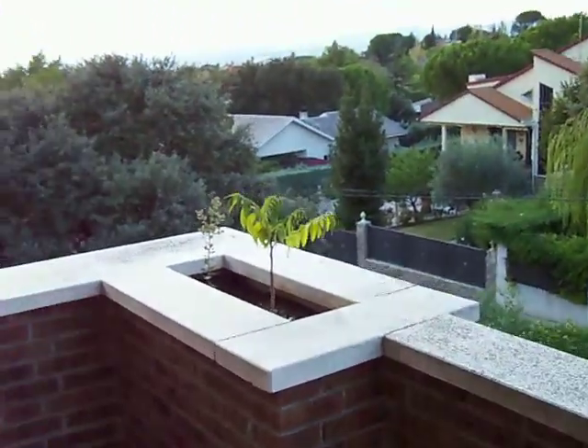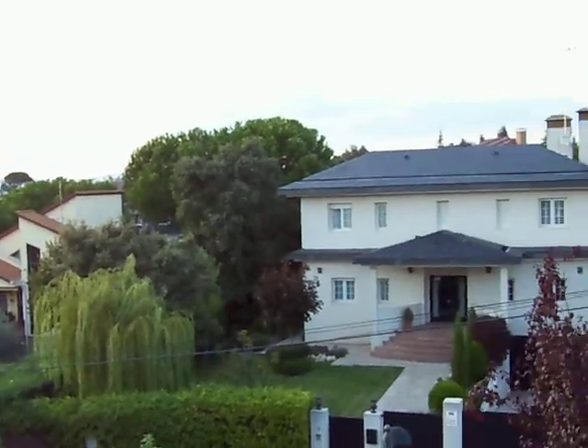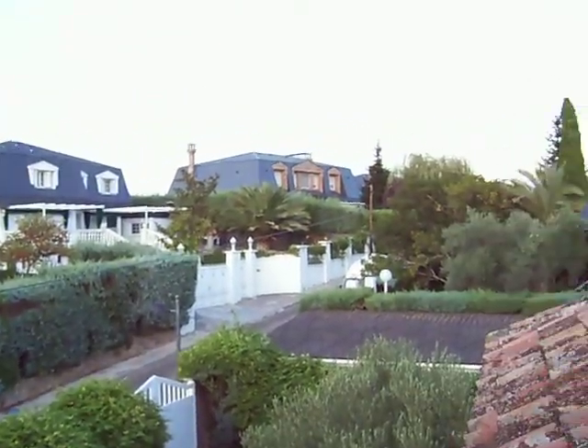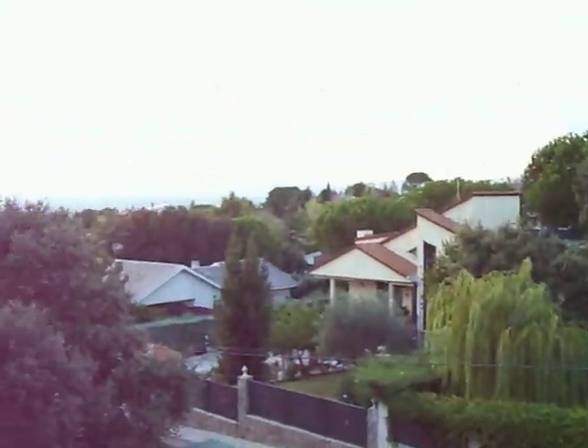Everywhere we've been, we always put that right above our bed — it's just a cool picture to have there. Here's the master balcony and there's our view. The sun is setting — not bad. There's neighbors everywhere but you hardly ever see them. I watch the sunset every day from right here.